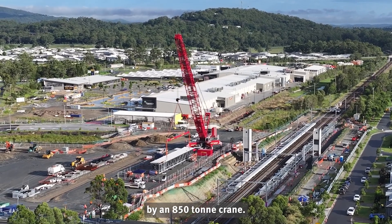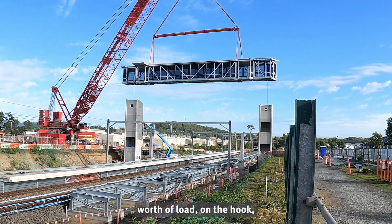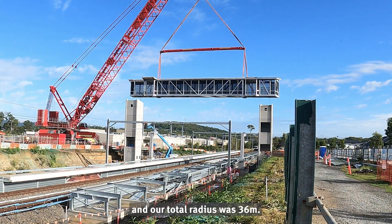The lift was done by an 850 tonne crane. There was 41 tonnes worth of load on the hook and our total radius was 36 metres.